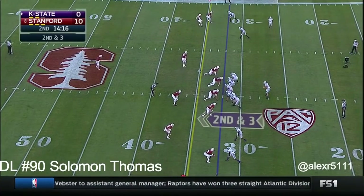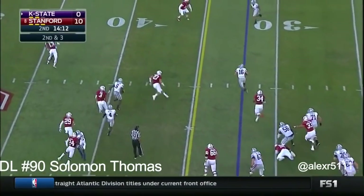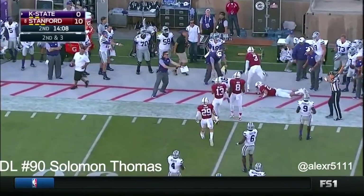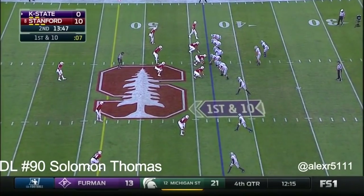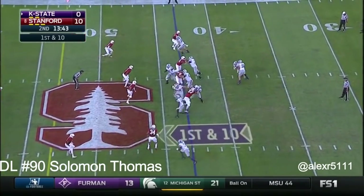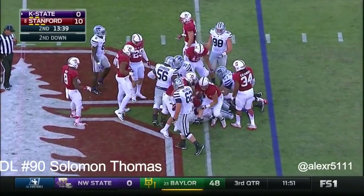Wormack in motion out of the backfield. Hurts steps up in the pocket with running room. Hurts crosses the 35 — nice little winner outside and he'll get it. Justin Sillman now checks in at running back for Kansas State, and they'll give it to him. They'll get to the 40.